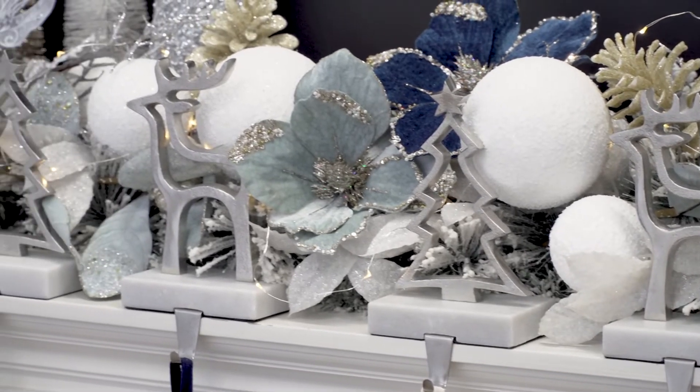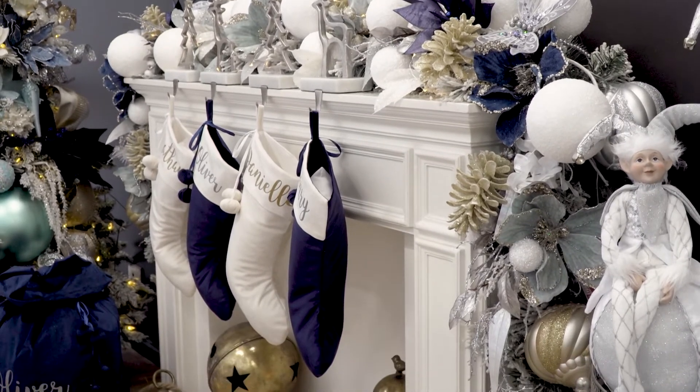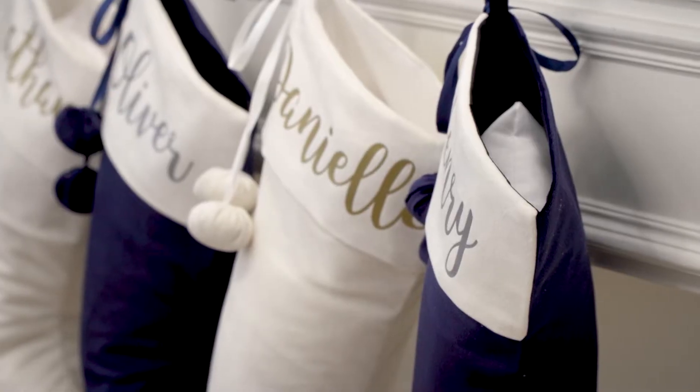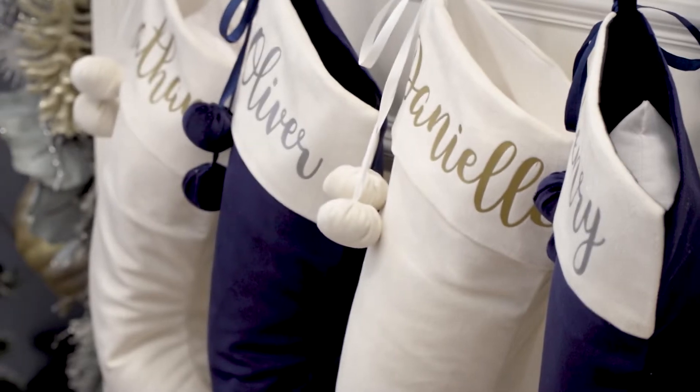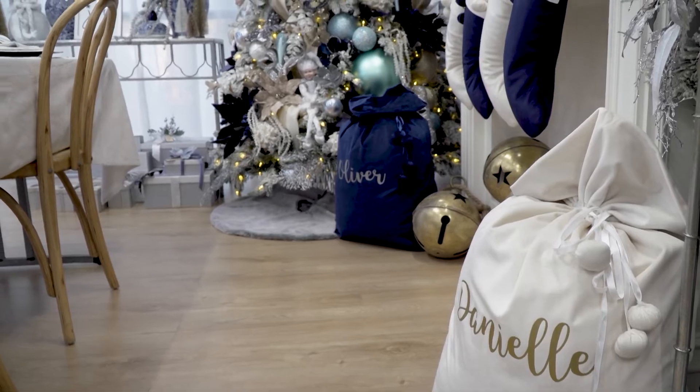The stocking holders are silver and have a quartz base. We've got our personalized navy and ivory stockings, and also some beautiful velvet Santa sacks that match the stockings.